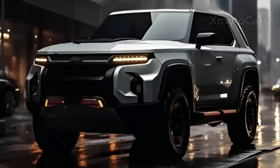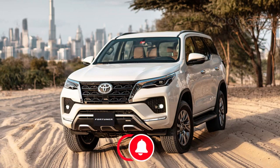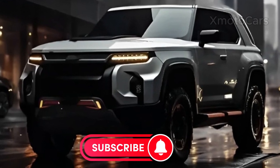Thanks for tuning in to our Toyota Fortuner 2024 update. If you enjoyed learning about the latest features, design tweaks, and safety advancements, don't forget to hit the like button and subscribe for more automotive insights. Feel free to share your thoughts in the comments below, and stay tuned for our next exciting video.